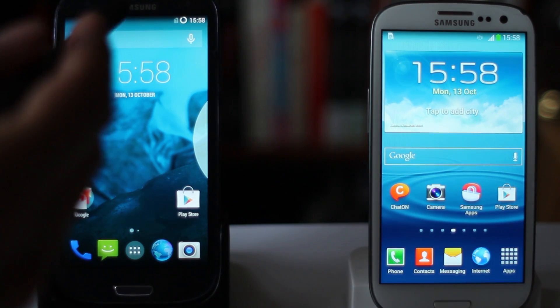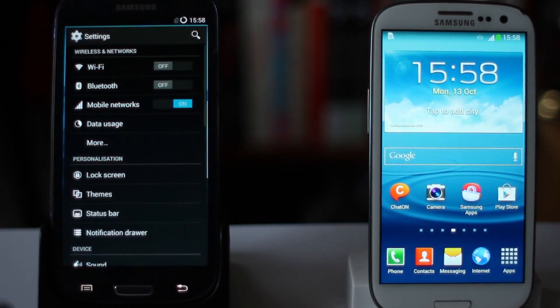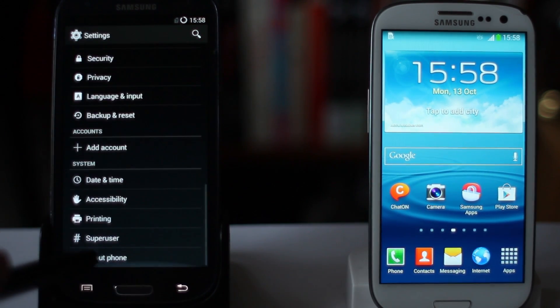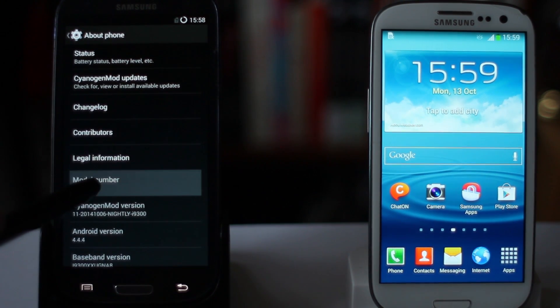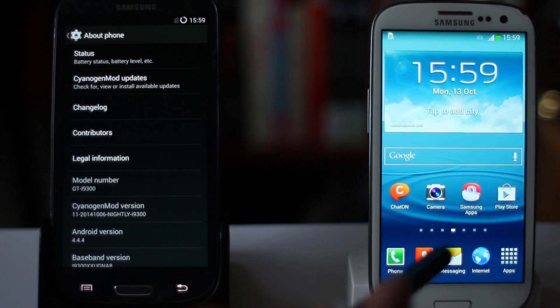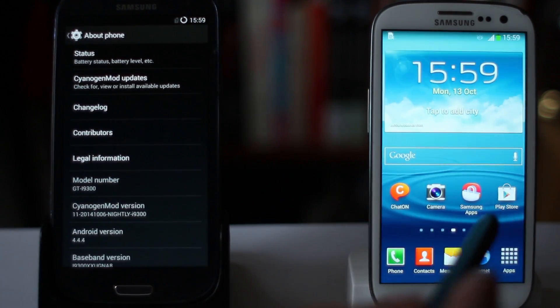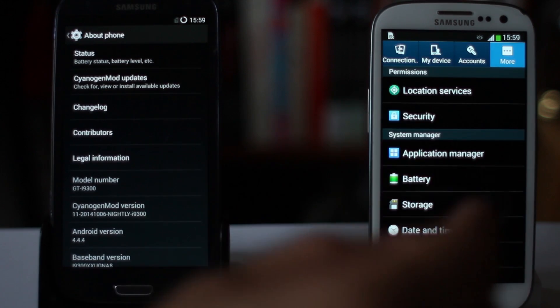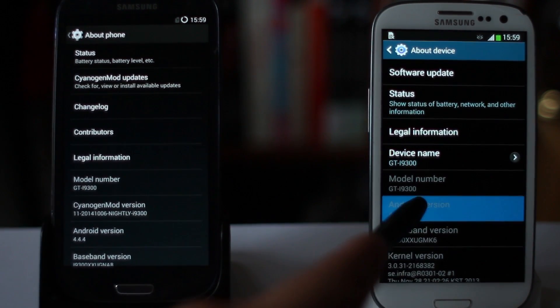I've got two Galaxy S3s here — the pebble grey one on the left and the white one on the right. The one on the left is running CyanogenMod version 11, which is Android 4.4.4, the latest version — that's Android KitKat. And here on the right, the Galaxy S3 is running Samsung's built-in stock TouchWiz ROM, and they actually aren't going to update this from Android 4.3, so we're stuck on Jellybean here.